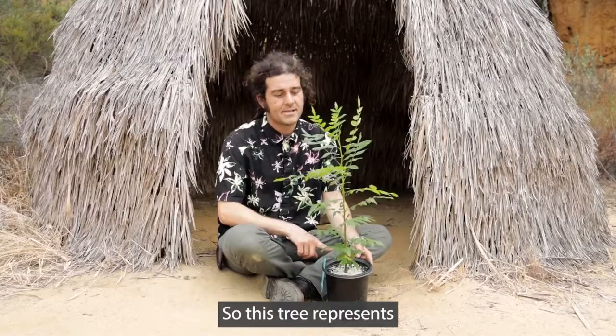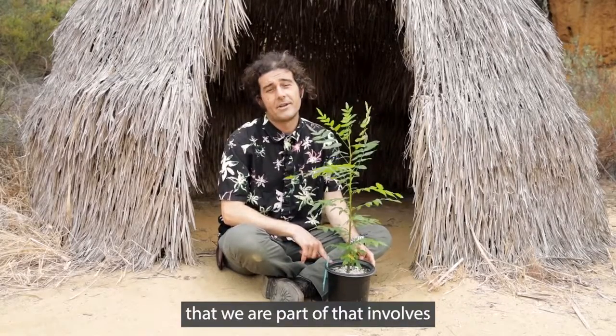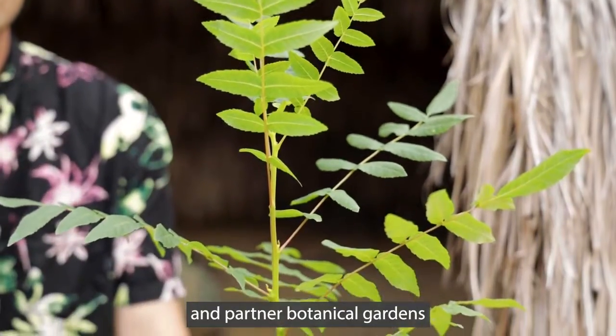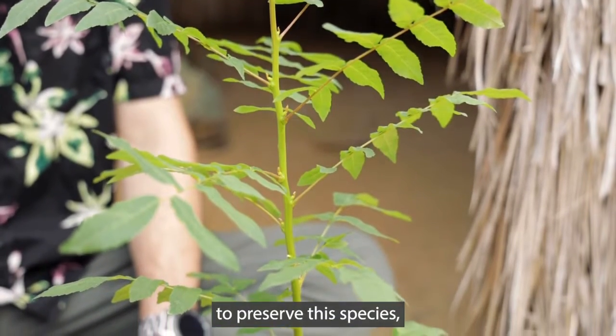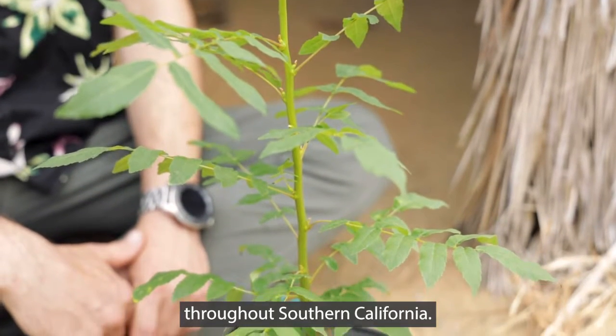So this tree represents a partner conservation effort that we're part of, that involves the U.S. Forest Service, the American Public Gardens Association, and partner botanical gardens throughout Southern California. We're working to preserve this species, which is quite sparse throughout Southern California.